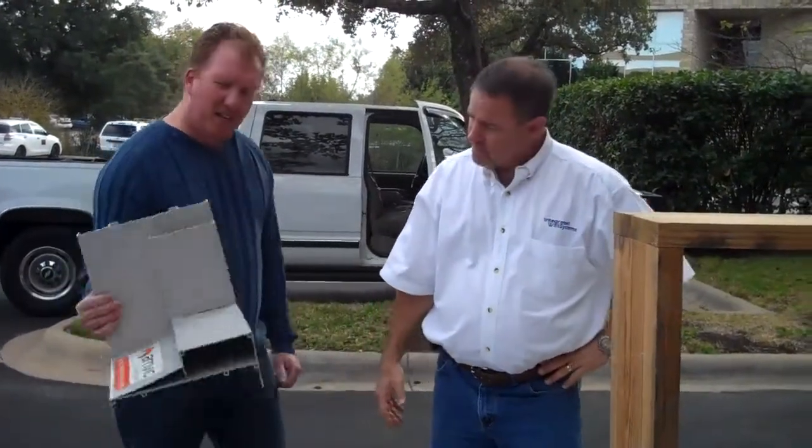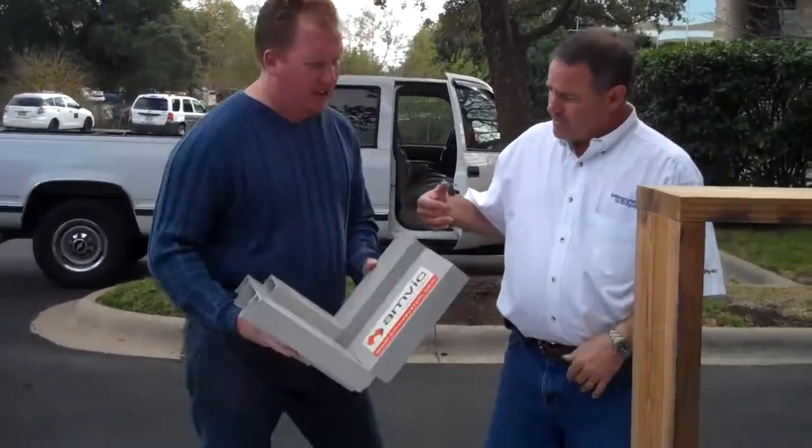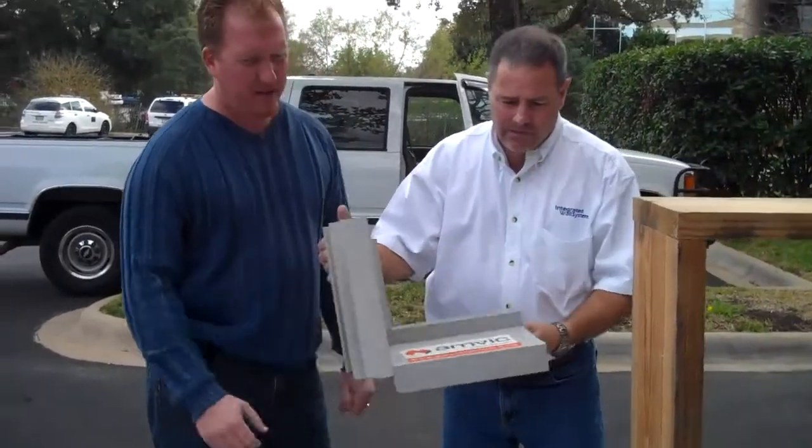I noticed this buck's made out of wood, but there's another technology now. There is actually, and this is a vinyl product. There are several vinyl ones out there.